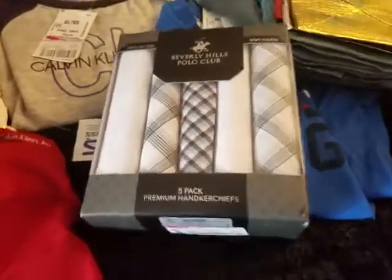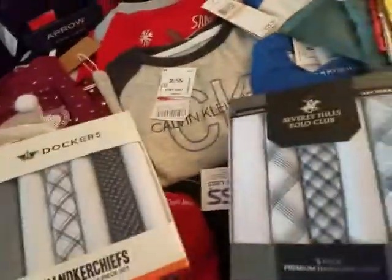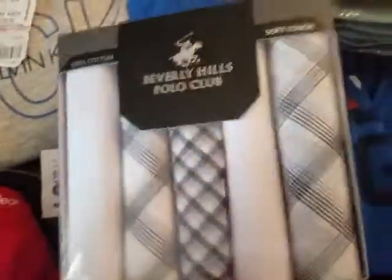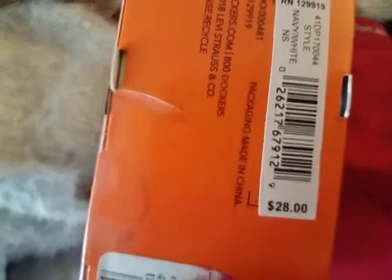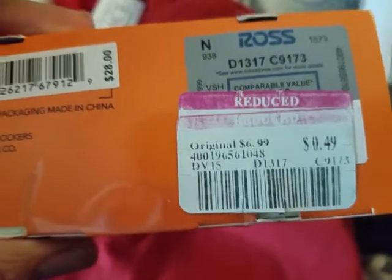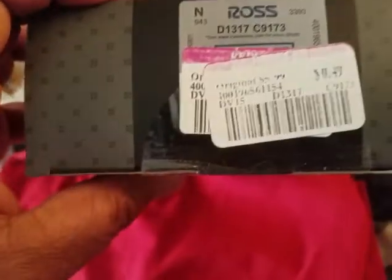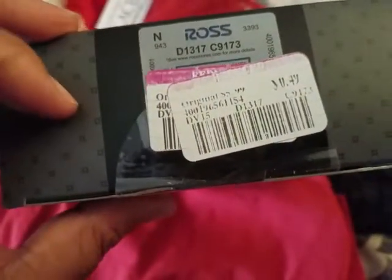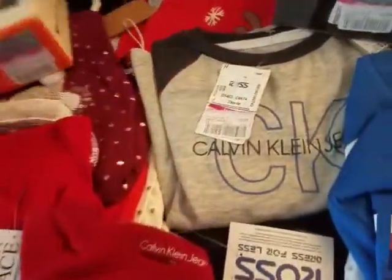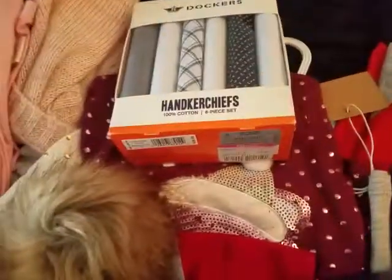I found these handkerchiefs. This pack looks like a pack of six, and this is a pack of five. They're really, really nice handkerchiefs. Are you guys ready for the big reveal? Originally $28 — well, it also says original $6.99 on another — but look at my price: I paid 49 cents. Same for the other one — $5.99 original but 49 cents. So a dollar for a pack of 11 handkerchiefs — you cannot beat that, you guys. Father's Day is coming up soon, and there are still people that use handkerchiefs, so that's why I got them.